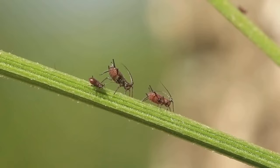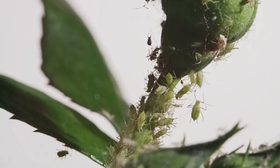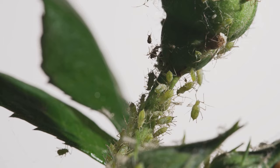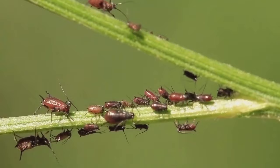Understanding your enemy is the first step to victory. Let's look at common garden pests and their natural predators. The world beneath our feet is buzzing with activity. From the smallest aphid to the sneakiest slug, garden pests come in all shapes and sizes. Aphids, for example, are tiny insects that suck the sap out of your plants, leaving them yellow and wilted.